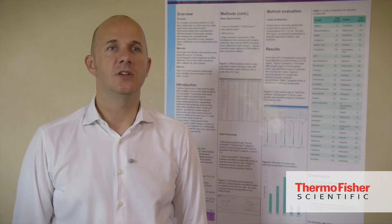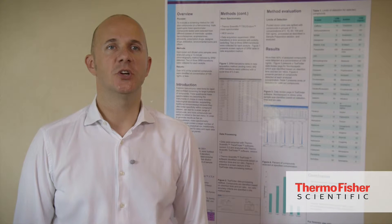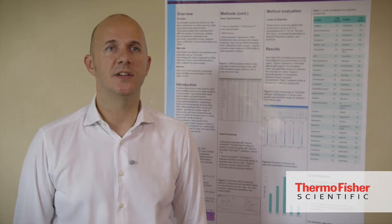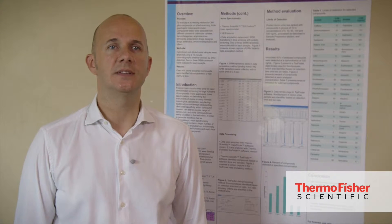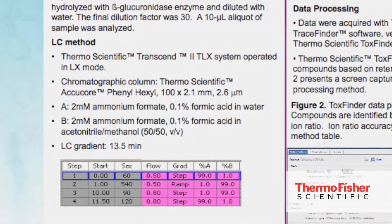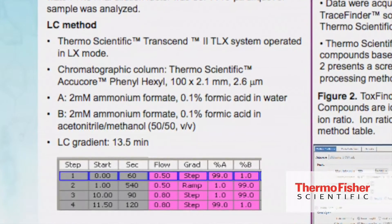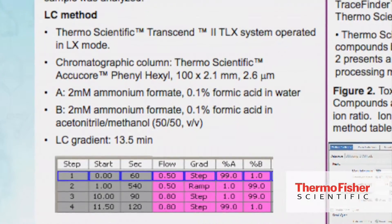Sample preparation was based on urine dilution followed by injection onto a Thermo Scientific transmission system operated in LX mode. Chromatographic separation was based on a gradient elution on a Thermo Scientific Aquasil Phenyl-Hexyl column on a 13.5-minute gradient.